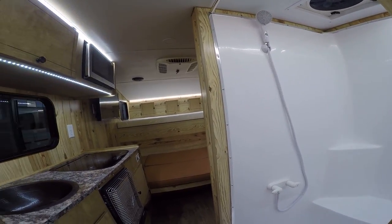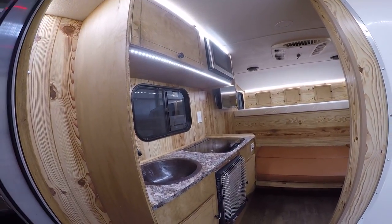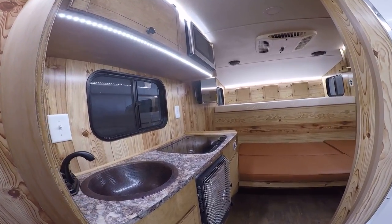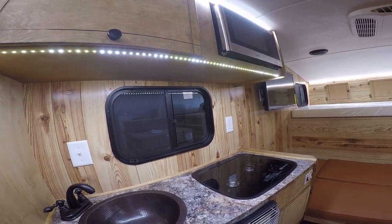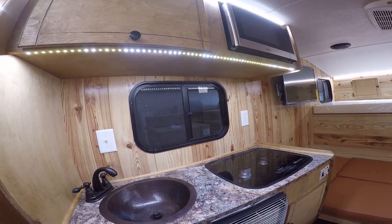To the left here, we've got about a 9-inch closet with a clothes rod up top to hang your clothes or store some gear in. We also have an upgraded copper sink with an oil-rubbed bronze faucet, and our two-burner stove top with a recessed glass cover, so you can shut that and give you some extra counter space if you want.